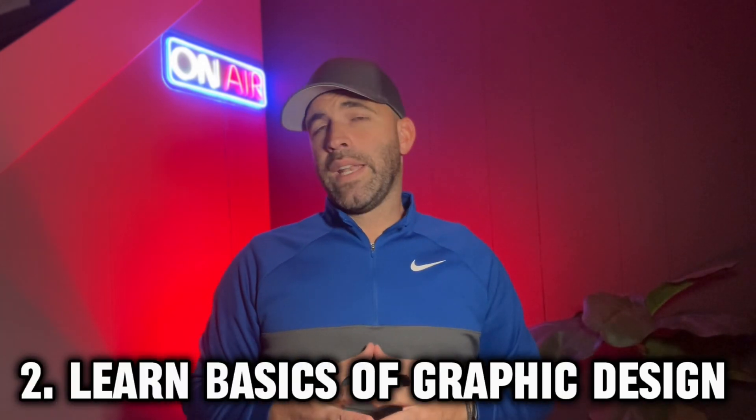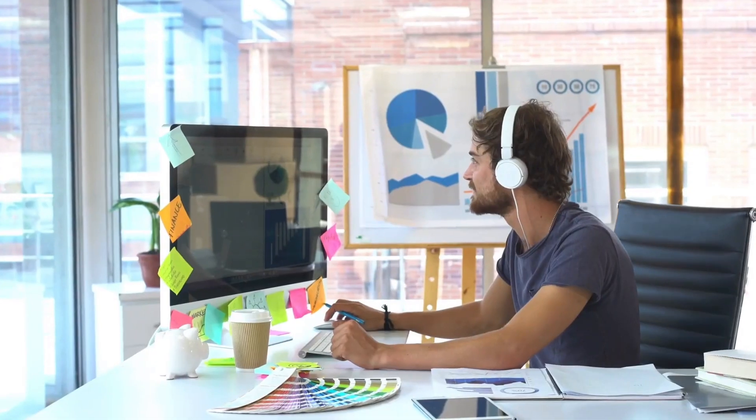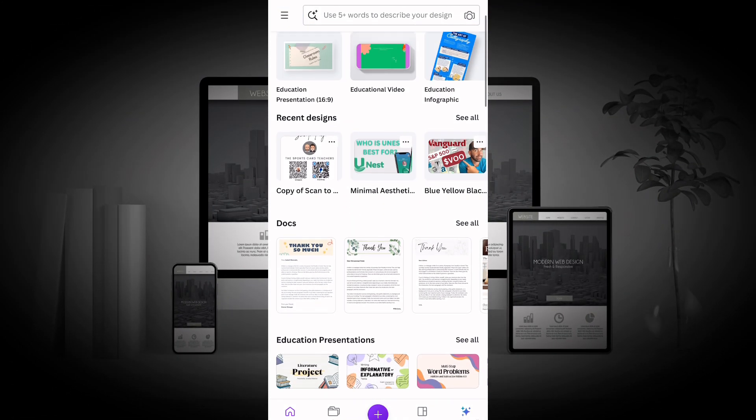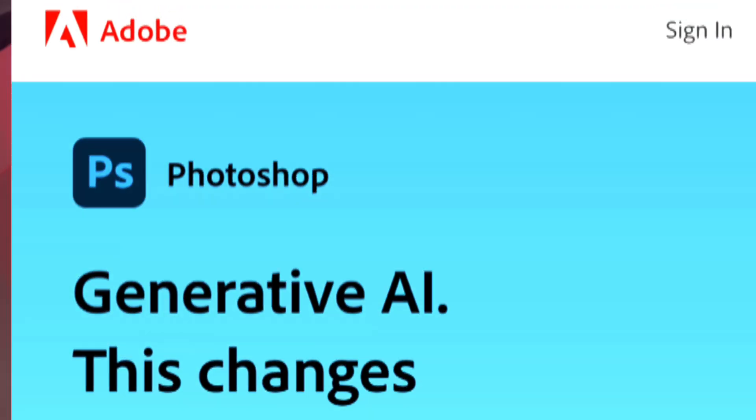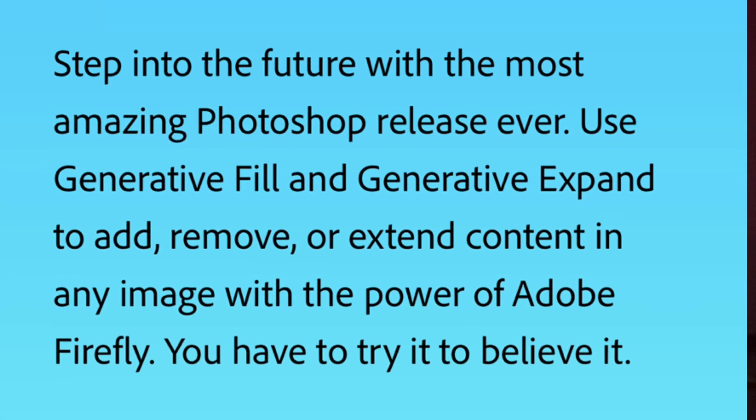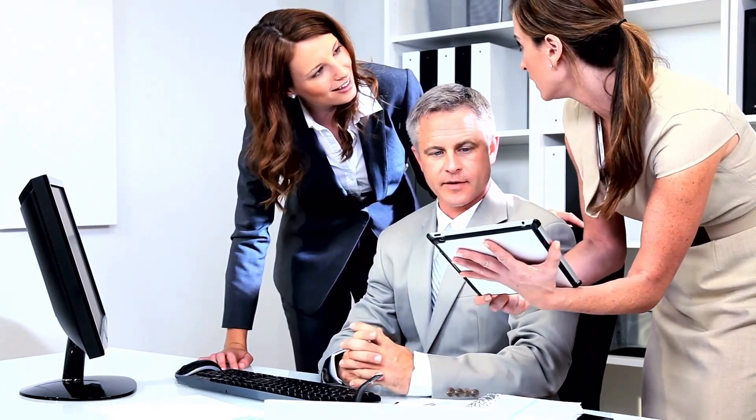Step two: learn the basics of graphic design. Graphics and graphic design play a major role in website building, especially when working with new or less established businesses. You don't need a graphic design background to learn how to make a great logo and other graphics for your clients. Canva is a perfect example of a great graphic design tool that is very straightforward and easy to master. Adobe Express is another great tool where you can find templates, design assets, and royalty-free photos. Adobe Photoshop is slightly more complex but offers a more comprehensive range of graphic design tools.